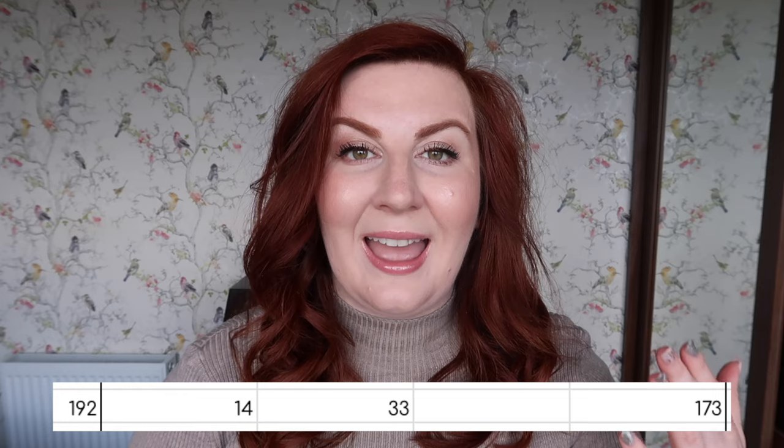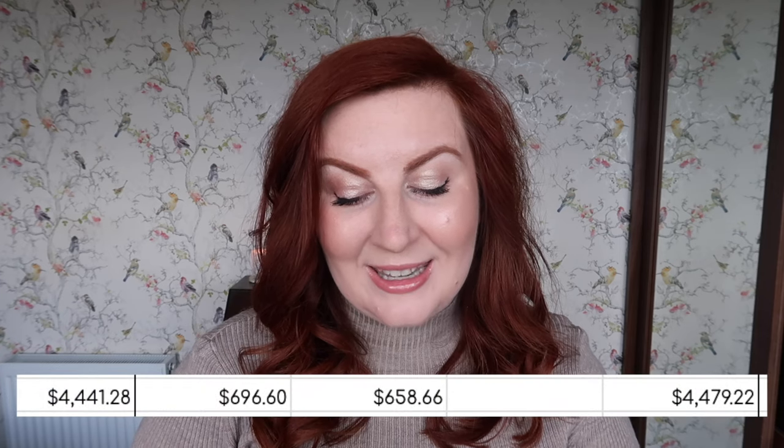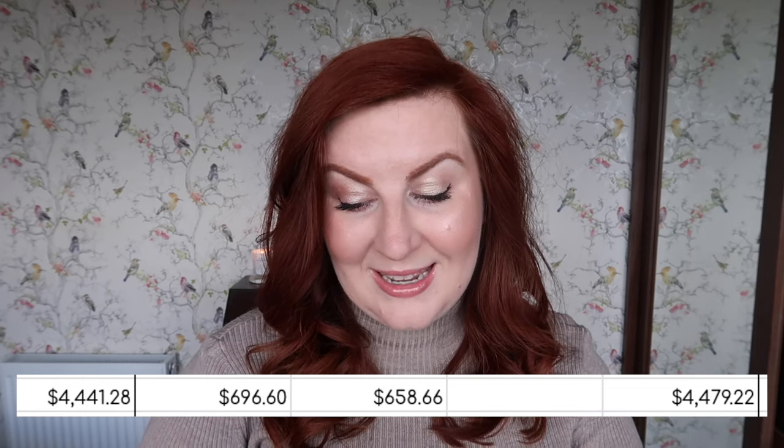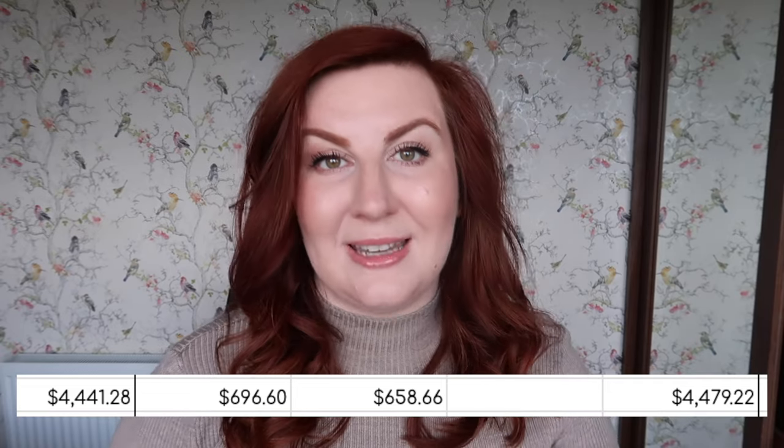I did bring in quite a few products in quarter two. I brought in 14 products — I added in 14 and used up 33, so I brought in less than half of what I used up. But what I added in value-wise across those 14 products was $696.60. What I used up was $658.66, so my value for the end of quarter two has actually increased. The value at the end of quarter two is $4,479.22, up from $4,441.28 at the start — not a huge increase, but it is an increase for significantly less product.